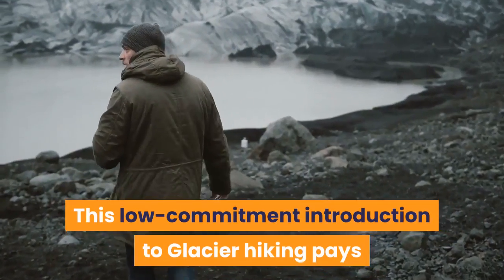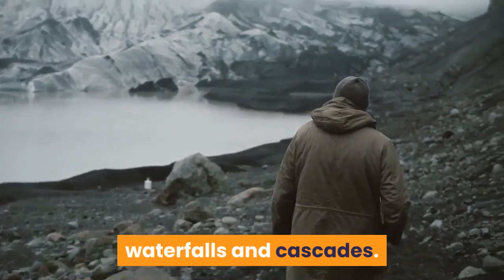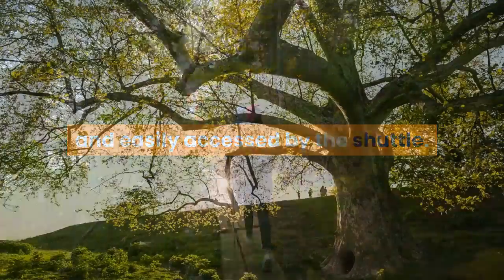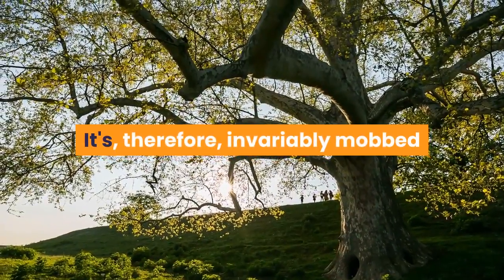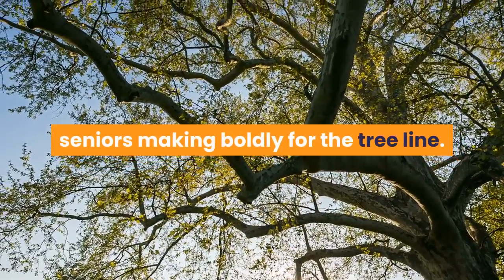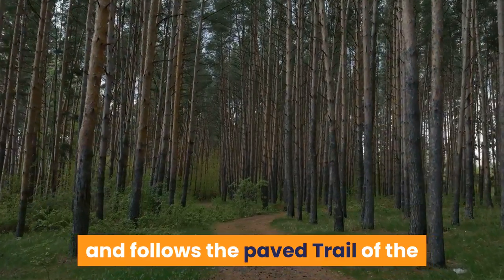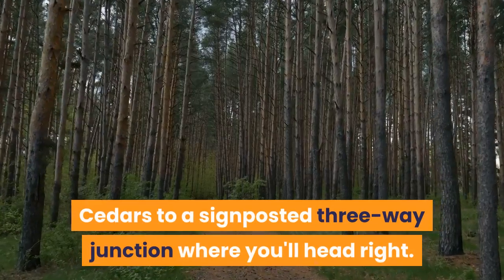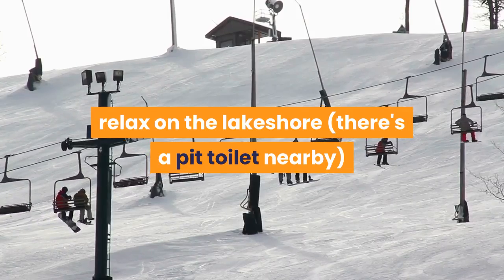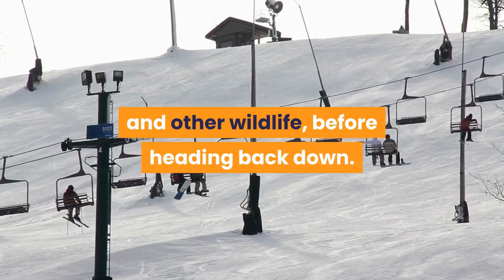This low-commitment introduction to glacier hiking pays big dividends in the form of a pristine alpine lake, waterfalls and cascades. The 2.3-mile hike is relatively gentle and easily accessed by the shuttle. It is, therefore, invariably mobbed in peak season with everyone from flip-flop wearing families to stick-wielding seniors making boldly for the treeline. The 4.6-mile round trip trail starts on Going to the Sun Road and follows the paved trail of the Cedars to a signposted three-way junction where you'll head right. At Avalanche Lake, relax on the lakeshore — there's a pit toilet nearby — with a pair of binoculars, keeping a lookout for birds and other wildlife before heading back down.